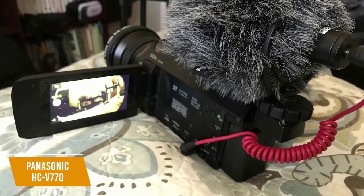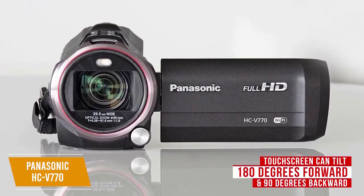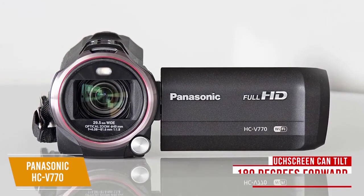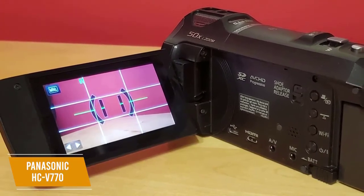Opening the LCD screen reveals the record button, power button, Wi-Fi button, and more — all easily accessible. The LCD touchscreen can tilt 180 degrees forward, which is great for self-recording during vlogging sessions, and 90 degrees backward, letting you shoot at different angles and still see what you're capturing.